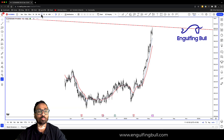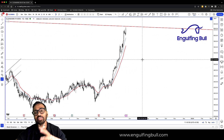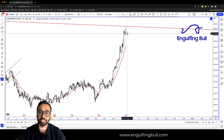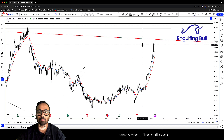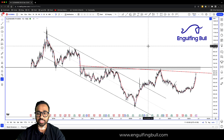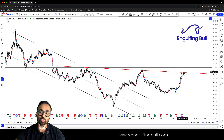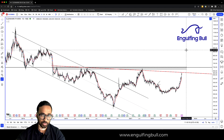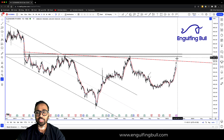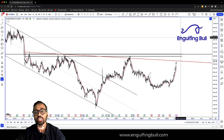अगर आपको और भी finer entry लेना है, तो आप और छोटे time frame में जाते हैं daily chart पे। Daily chart पे the best opportunities, even in daily and weekly chart, come near the moving average। अगर prices sideways चलता है या moving average के आसपास आता है, तब आपको entry का opportunity मिलता है। देख के ऐसा लगता है कि probably अब best होगा कि इसका breakout का wait करें, क्योंकि ऊपर का रास्ता भी 300 point का अच्छा खासा रास्ता है।